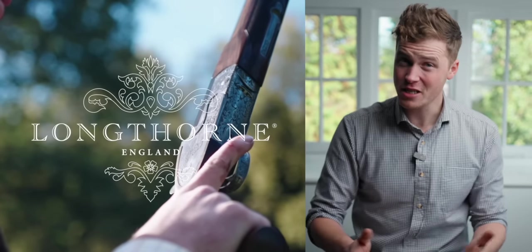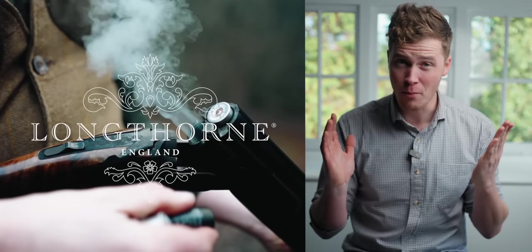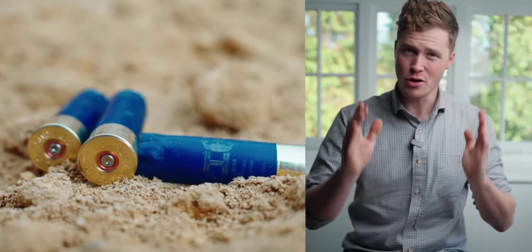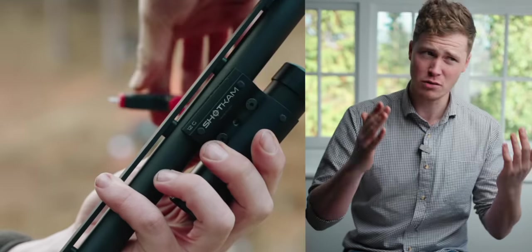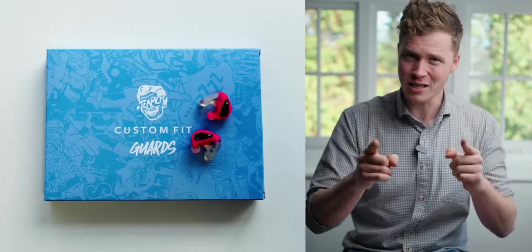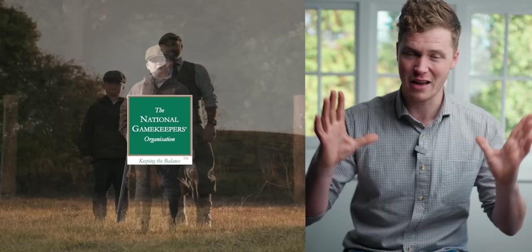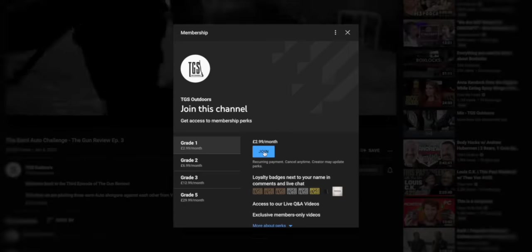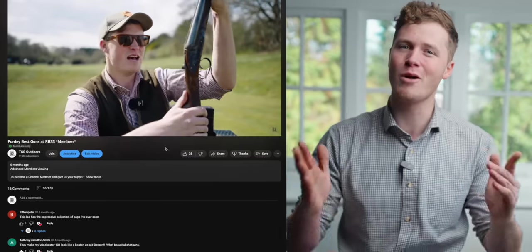Thank you for watching, guys. This channel is made possible by our amazing sponsors — you can find out more about them in the description below. If you want to support the channel, you can join as a member and get loads of extra content, and occasionally we hook up and go clay shooting together as a membership group. If you don't feel like joining today, we really appreciate you watching and subscribing. Have a wonderful day.